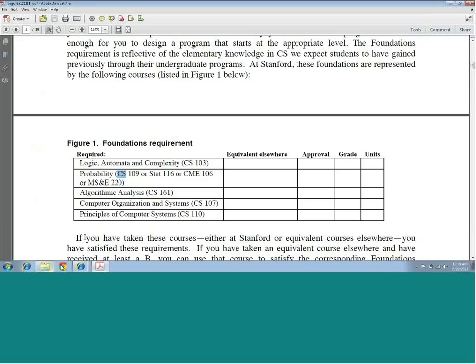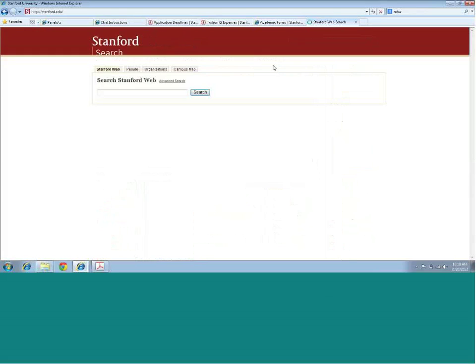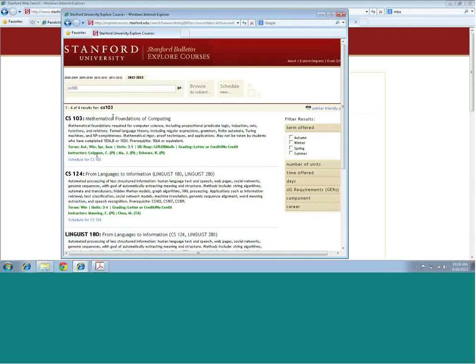If you want more detailed information about the course syllabi, go to stanford.edu, click on 'explore courses,' and it brings up all the courses available at the university. If you type in CS 103, for example, you can see a description of what that foundation course is about and whether there are any prerequisites involved. You can type in each of these foundation courses to get more information on the course content.